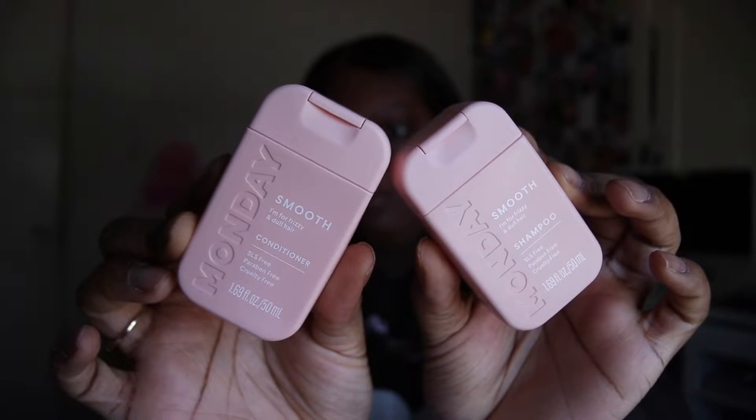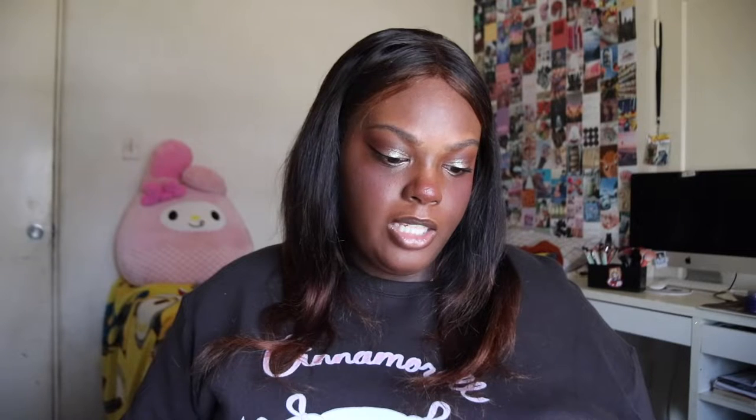Next up we have a shampoo and conditioner from the brand Monday. It says it's for frizzy and dull hair — it's sulfate free, paraben free, and cruelty free.